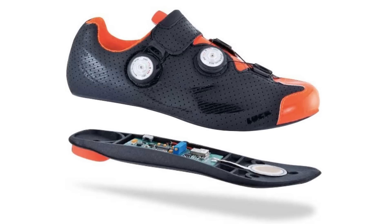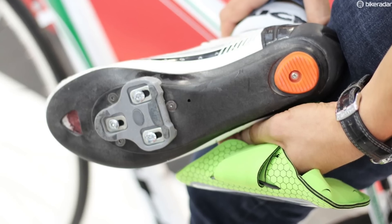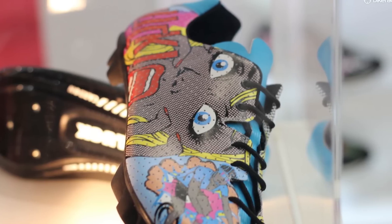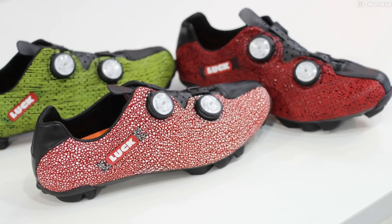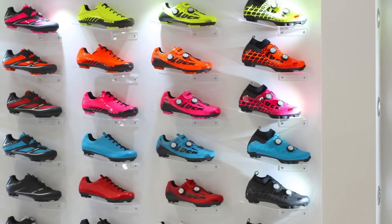Luck have just announced a power meter that fits on the inside of a shoe in the sole. Power meters are all the rage at the moment, so I'm excited to see where it's going. The model at Eurobike this year is a pre-production model, and I was told the finished product will have a much more glossy, polished finish. One of the obvious benefits of an insole power meter is the ability to swap between bikes very simply.